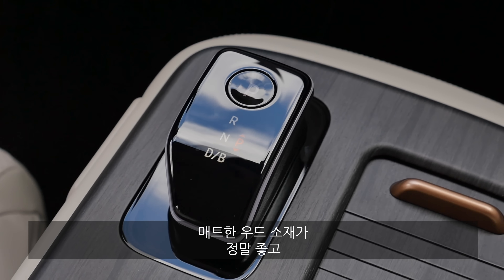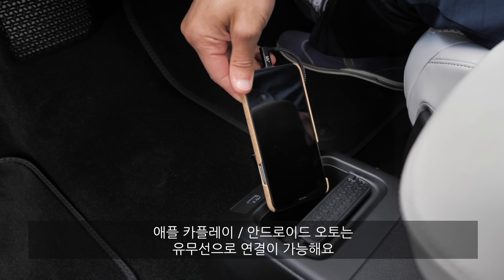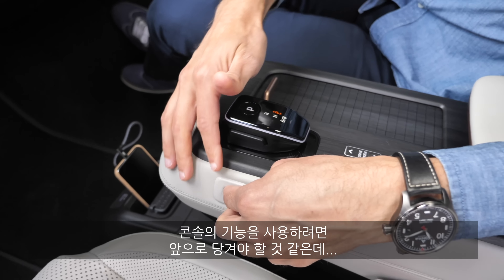Moving the console reveals a connector box in the front with USB-A and USB-C ports, and either wired or wireless connection for Apple CarPlay or Android Auto — you can choose. Most of the time you'd probably move it forward again for better control. Would you actually use it in the backward position? Tell me in the comments.